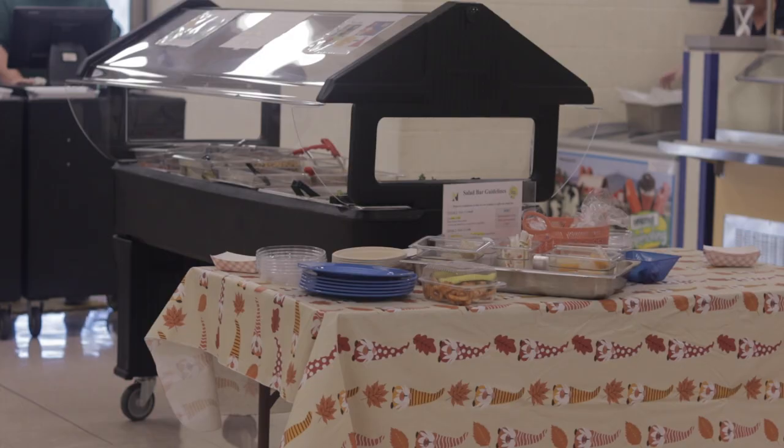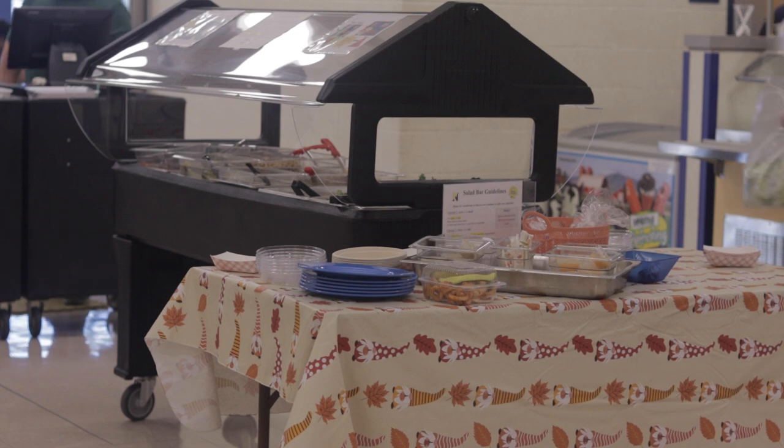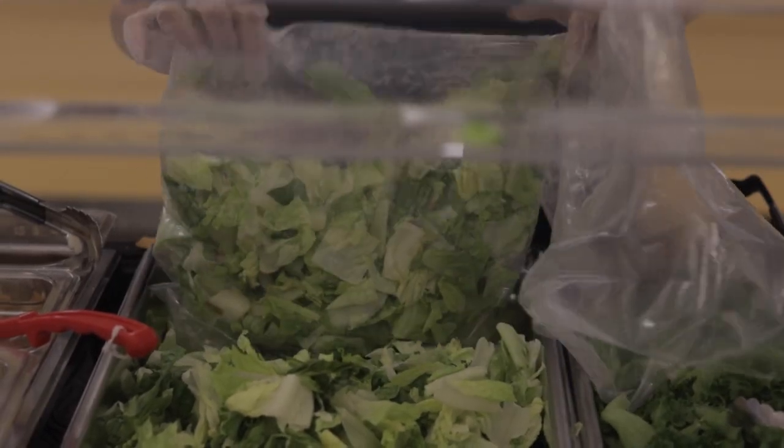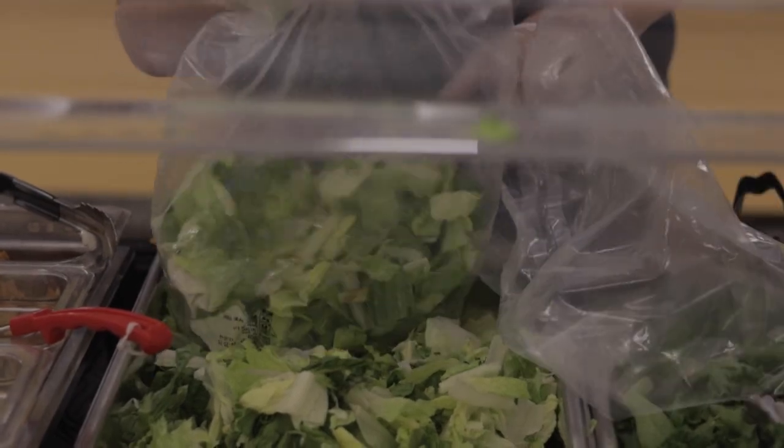Last year, Northampton High School began offering free lunch for all students. This Massachusetts law was passed requiring all schools to provide free lunch regardless of need. Unfortunately, since students are required to take one of each food group, there is a lot of waste produced. There is 533,000 tons of waste produced each year, and this just adds to that.